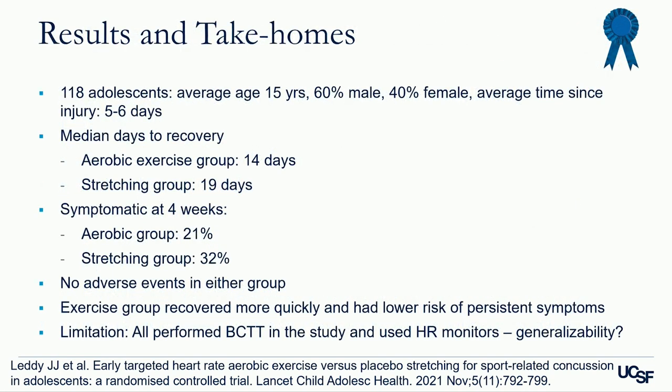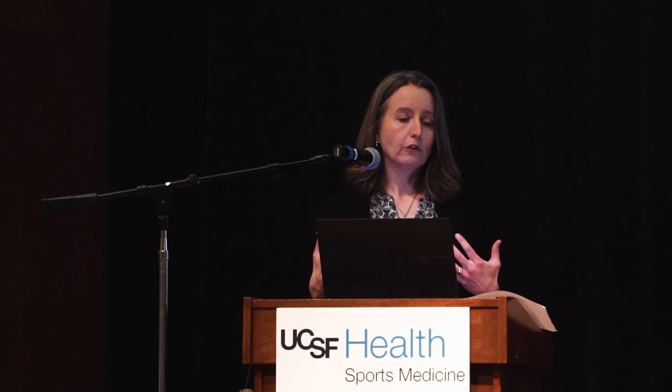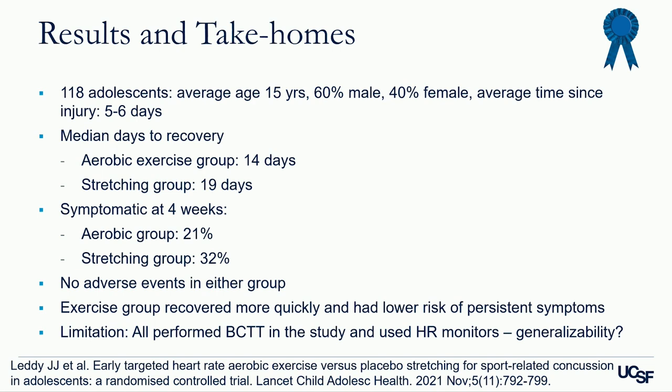They randomized 118 adolescents — average age 15, 60% male, 40% female. The average time since injury was five to six days post-injury, so these athletes were exercising quite acutely and in the midst of symptoms. The median days to recovery in the aerobic exercise group was 14 days versus 19 days in the stretching group. Those still symptomatic at four weeks: 21% in the aerobic group and 32% in the stretching group. There were no adverse events in either group.